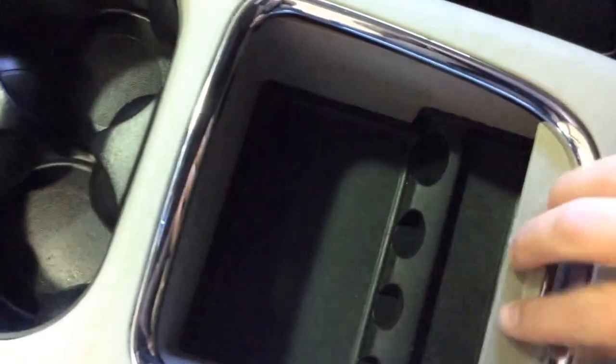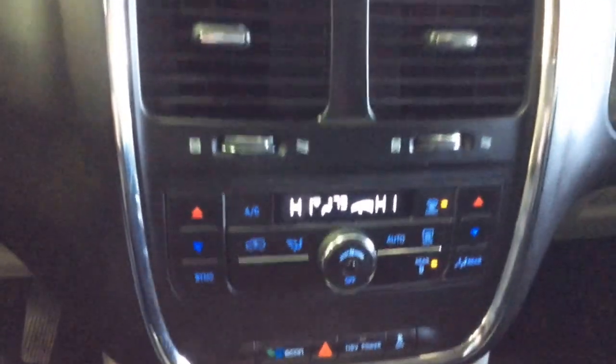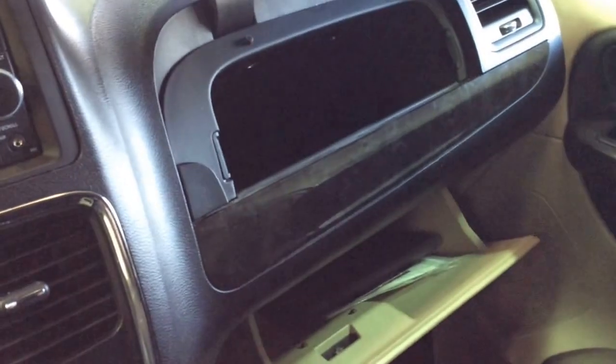The van is equipped with automatic climate control — it is a dual zone. You also have two glove boxes, one below and one above.